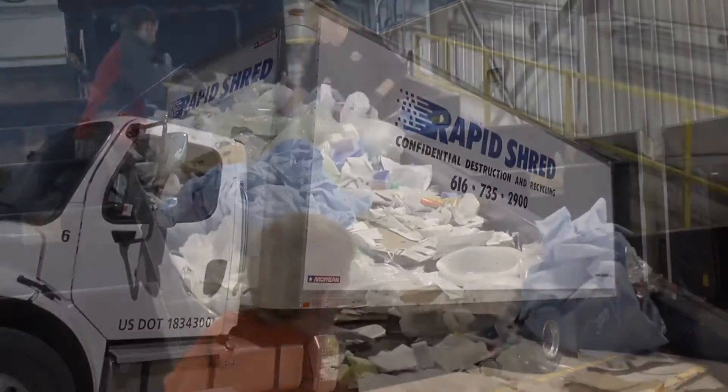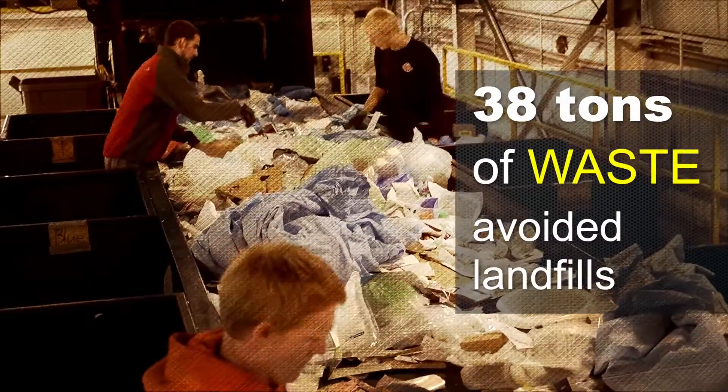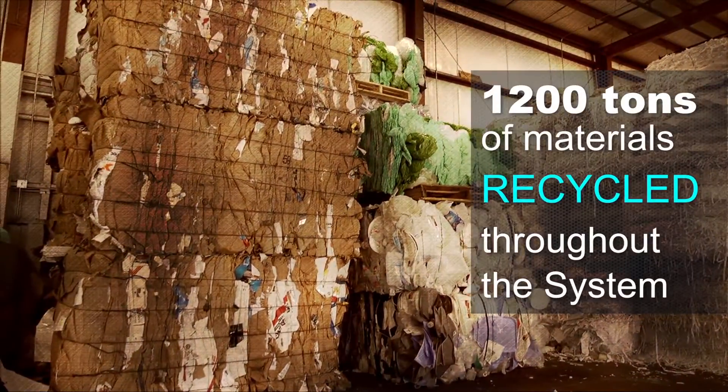Our reprocessing efforts made it possible for 38 tons of waste to avoid the landfill in 2013. More than 1,200 tons of plastic, blue wrap, metal, glass, styrofoam, and paper were recycled throughout our health system.